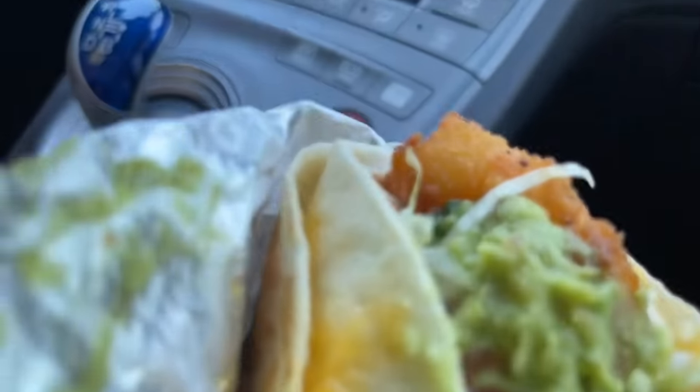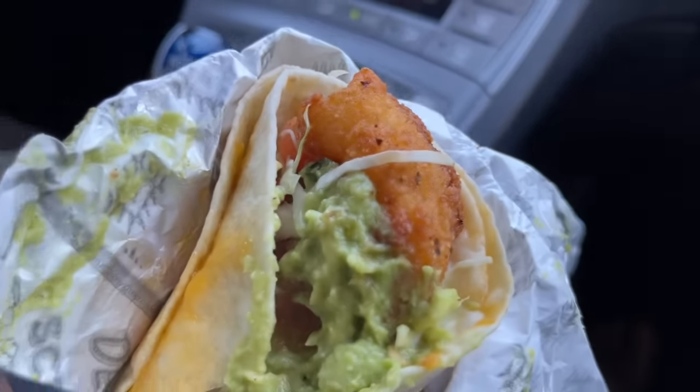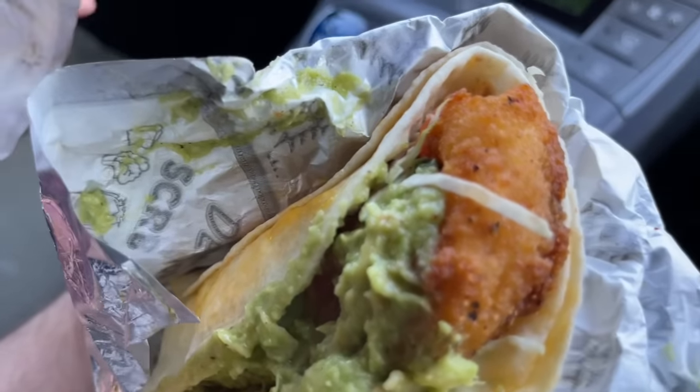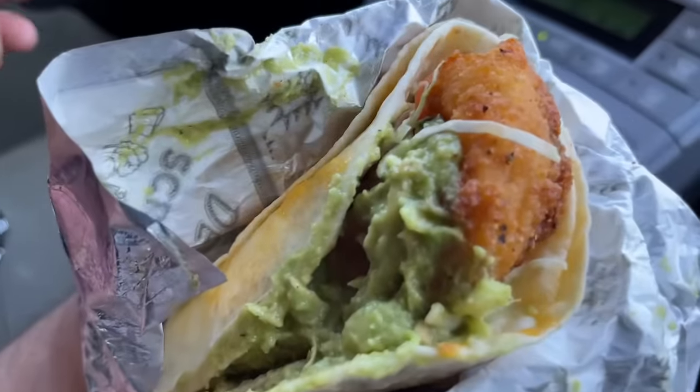They smell good — freshly griddled. The shrimp looks pretty big in here. Can you see this piece of shrimp? That's a really good size. I'm not even going to wait to unwrap anything else — let's just go in on these guacked-up stuffed quesadilla shrimp tacos.